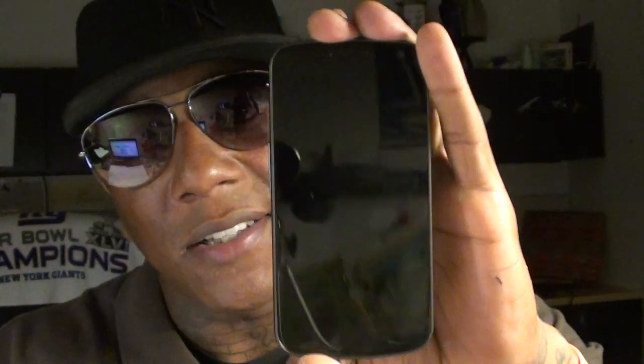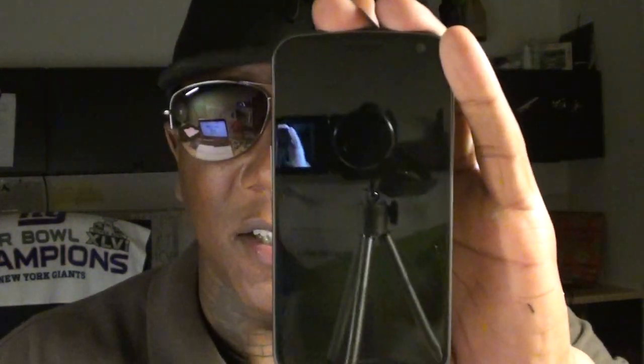Speaking of call quality, if you've never used the Nexus you don't know — the call quality on the Nexus is pretty much the best of any phone I've used in a while. Better than the Epic, the Photon, the Evo 3D, Blackberries, all of them. The Galaxy Nexus has beautiful call quality.